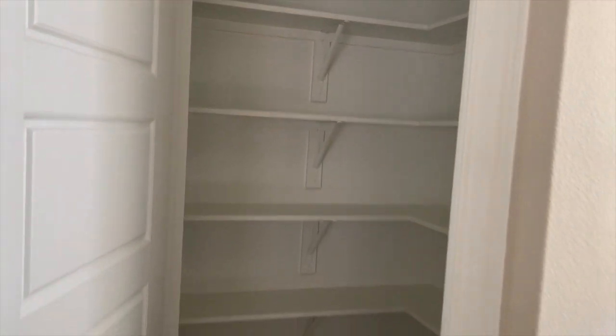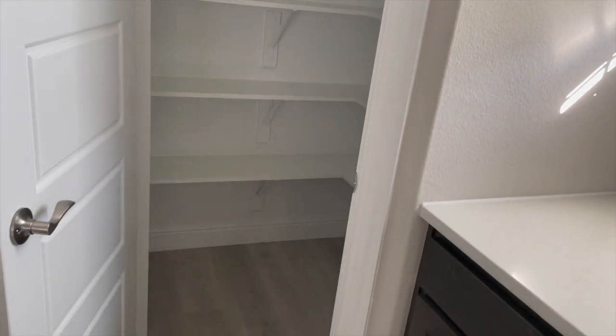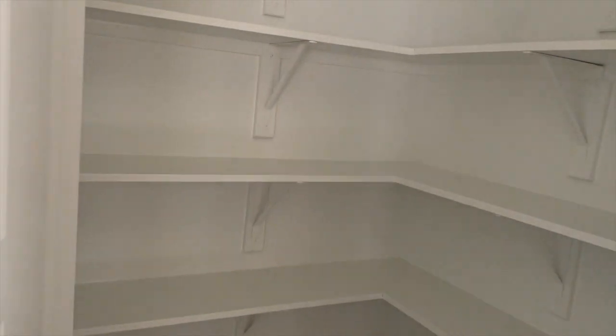Let me show you the pantry so I can do all of the pantry organization videos. It's a decent size. It's just me, so this is a good size for me. Let me see if I can turn the light on in here. Yeah, so that side and that side — that's plenty of space for me.